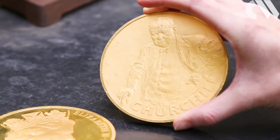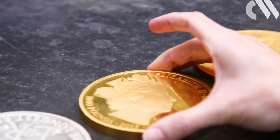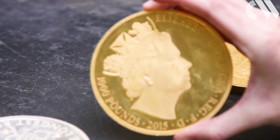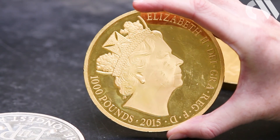We take the random samples that we need for testing in the lab. That takes us about two to three months to actually finish the testing. And then in May, there's a Trial of the Pyx verdict.